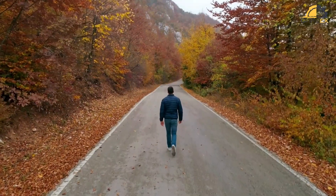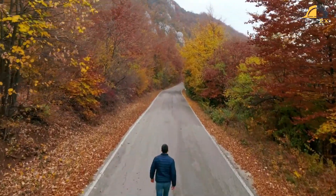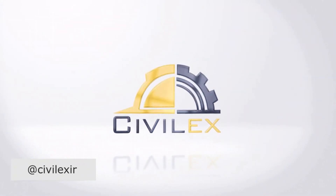If you found this information helpful, please like and subscribe for more content on urban planning and design. Don't forget to subscribe to our channel for more information!